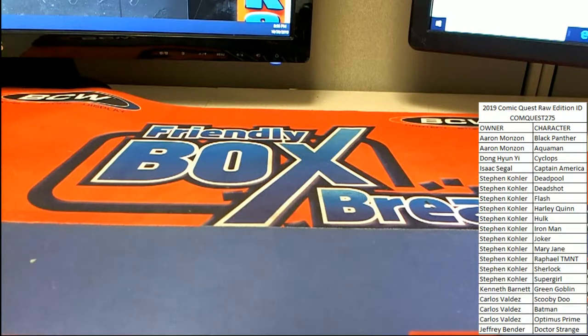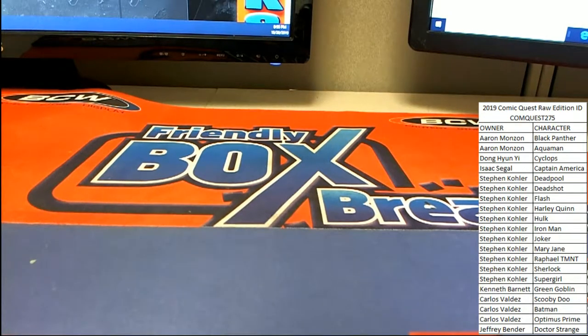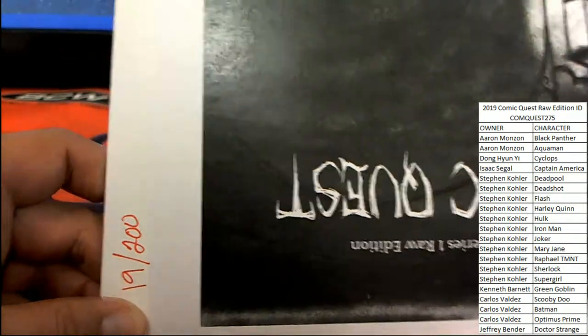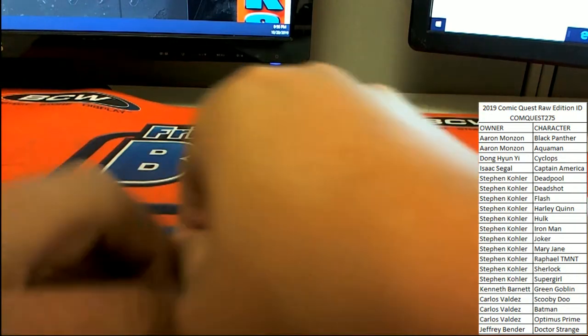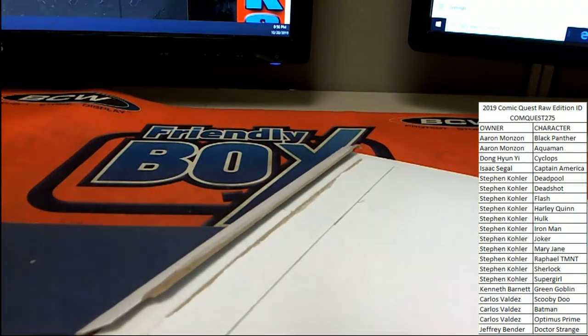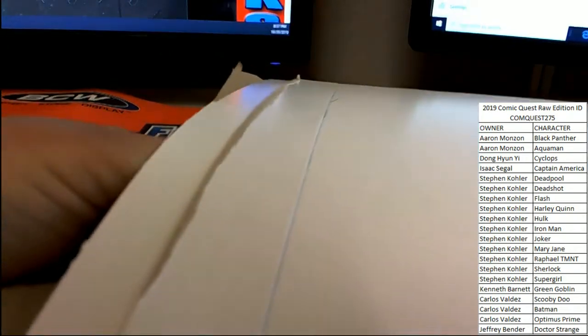All right, so box 19 coming up here for this one — Atomic Quest. Good luck everybody. Looks like Stephen K's got a lot of the spots, so good luck guys here in Comic Quest 275.